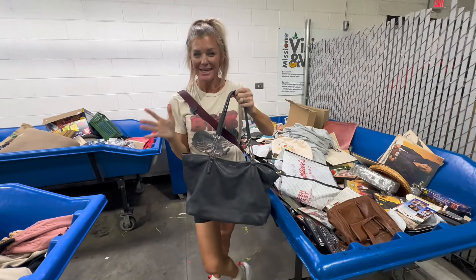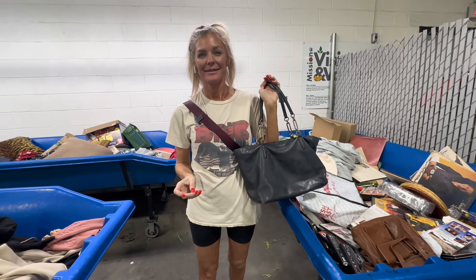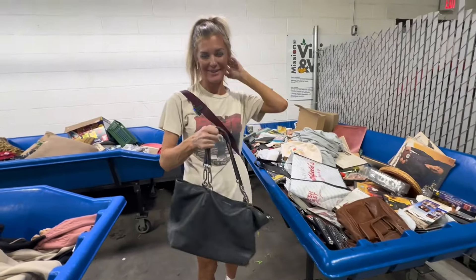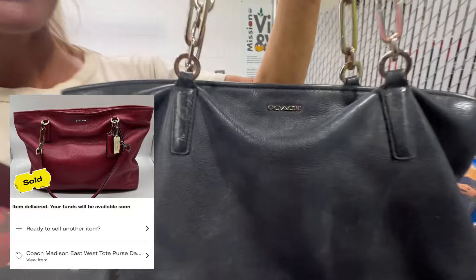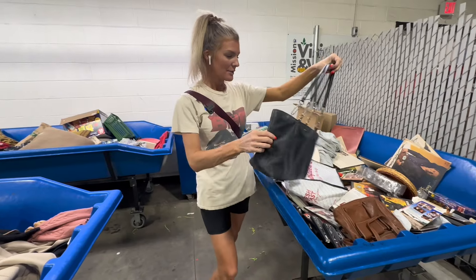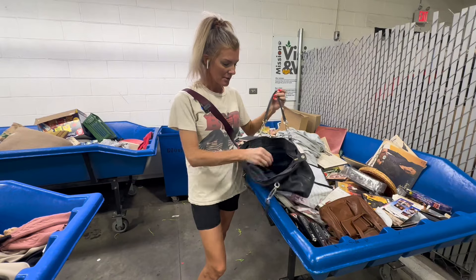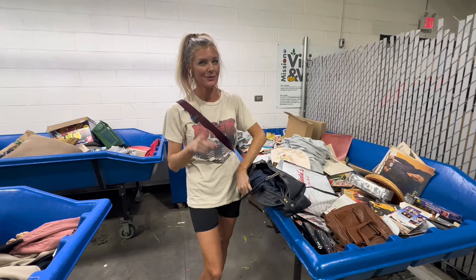Everyone always comments saying your bins are so quiet — no! We just show the quiet part. We go into a hiding corner. But anyways, this is a Coach bag. I just sold the same exact one in red on Depop for $35, so super excited to find this in navy blue. For cleaning, use leather conditioning wipes — never Doc Martens stuff on Coach bags.